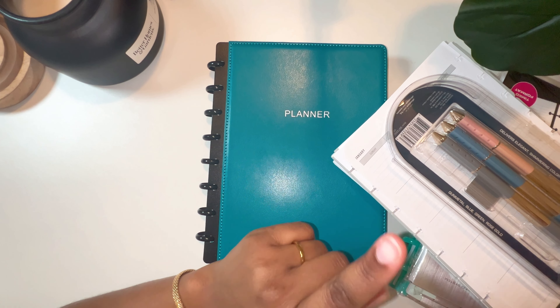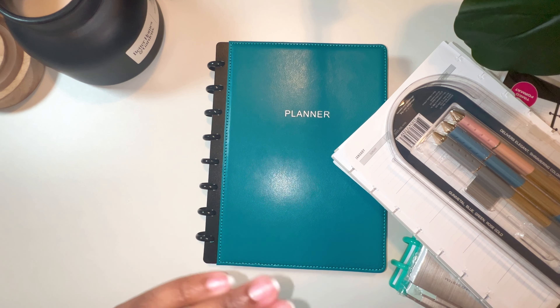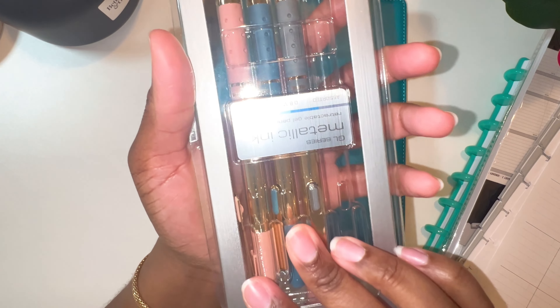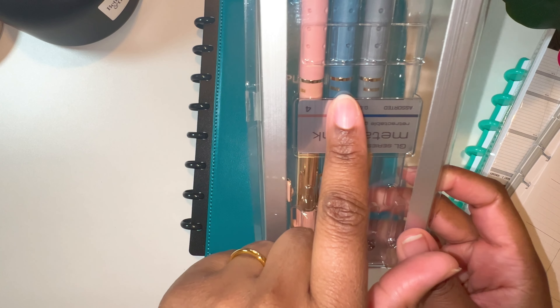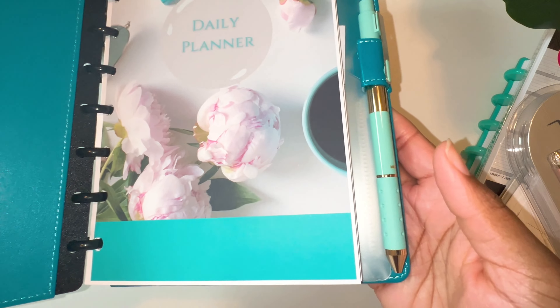Hey y'all, welcome back to Imperfect Plans — welcome if you're new! Today I want to show you guys an update of a slightly new planner I'm using. I know we're so early on in the year — I didn't get rid of my other one, but I did add an addition. And then I want to do a quick haul of some planner items I just purchased from Office Depot. I actually went in store to get them.